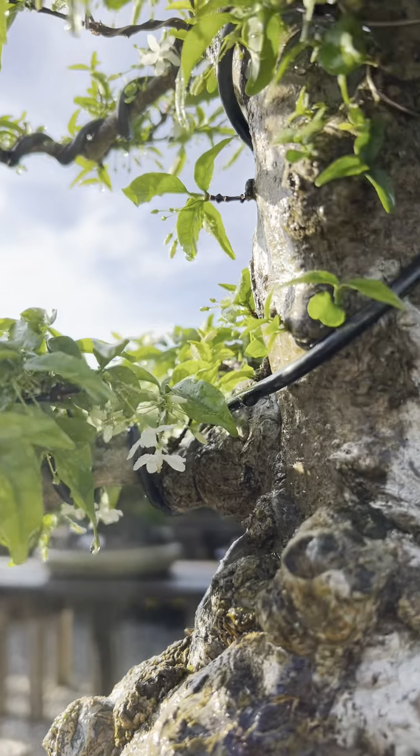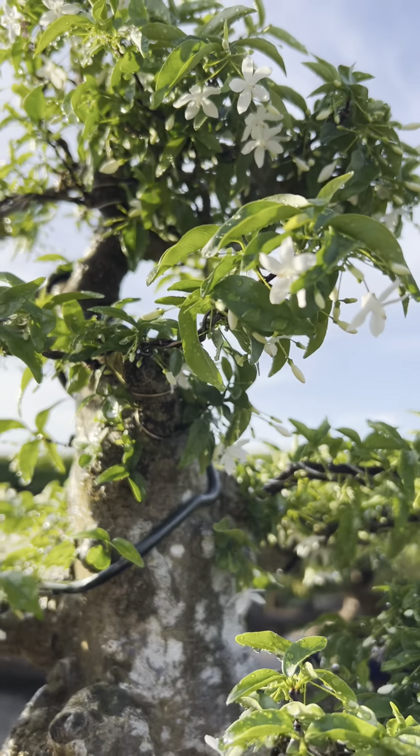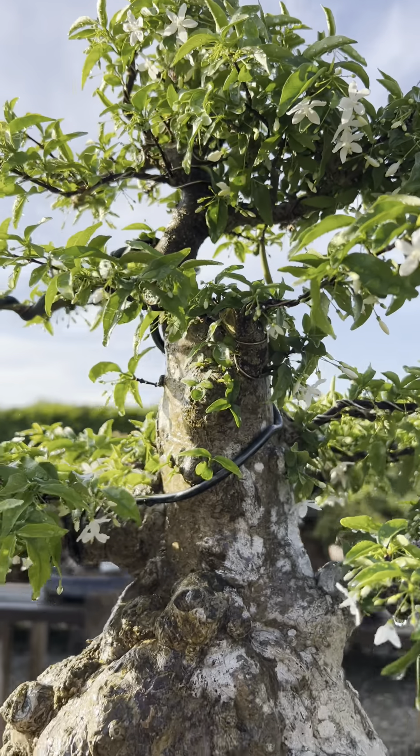A little close-up of the water jasmine flowers. Super fragrant and cute.